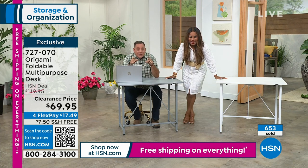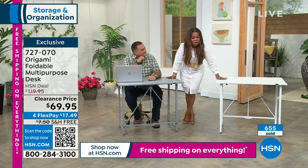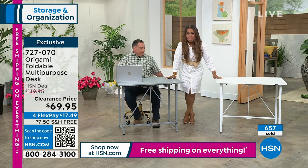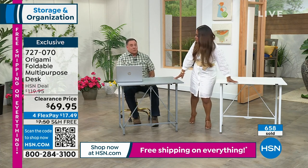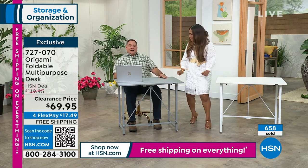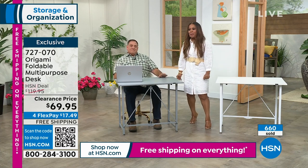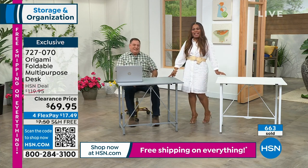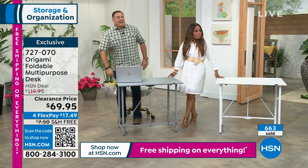How many remaining in the white? A little over 100 remaining. White is almost gone — grab it while you can. Free shipping and handling weekend — love it.